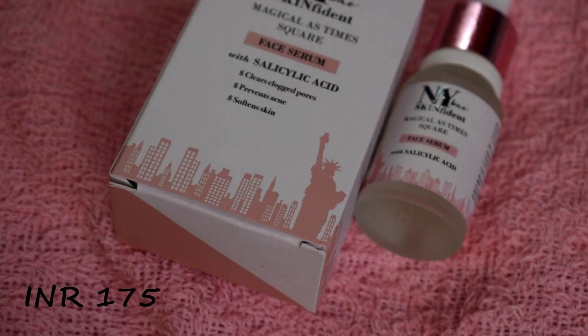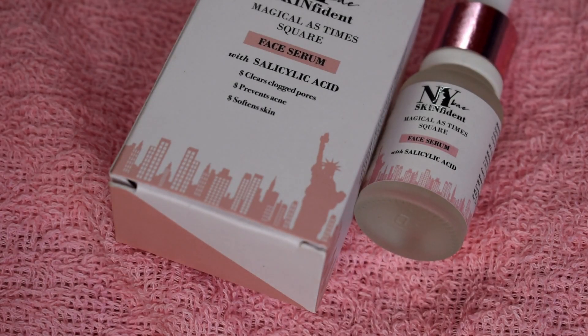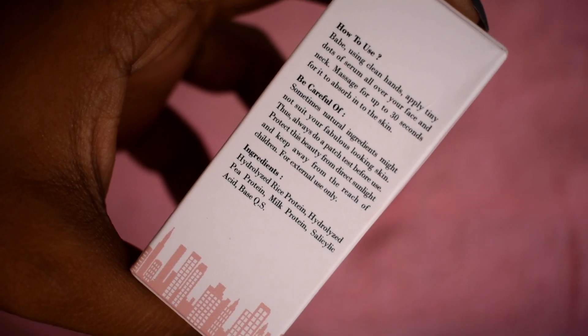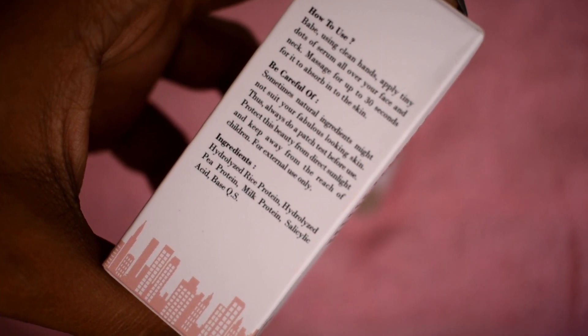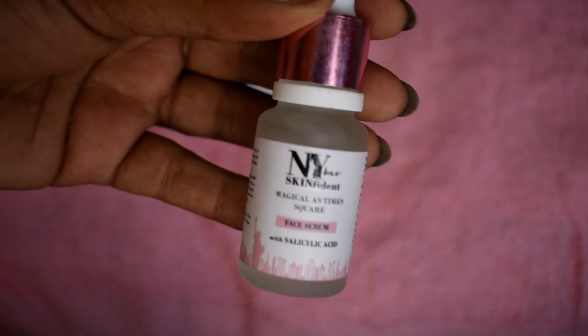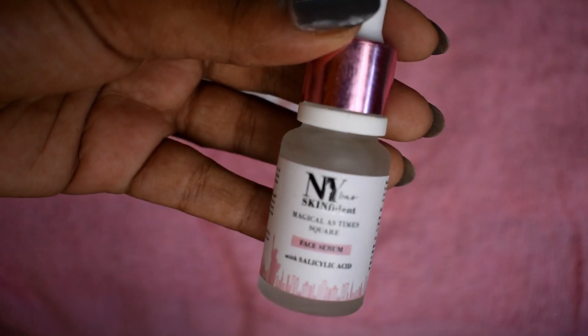The last serum is NY Base Skin Fident Magical as Tam Square Face Serum with Salicylic Acid. It clears clogged pores, prevents acne, and softens the skin. Ingredients include Hydrolyzed Pea Protein, Rice Protein, Milk Protein, and Salicylic Acid. As I mentioned throughout the video, all the serums absorb quickly on the skin. If you have oily skin you can try these serums — just make sure to choose the serum that matches your skin concern.